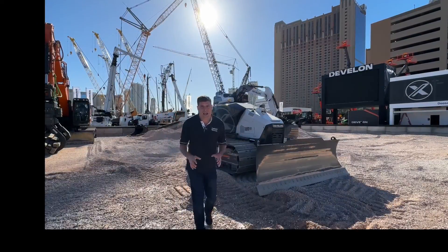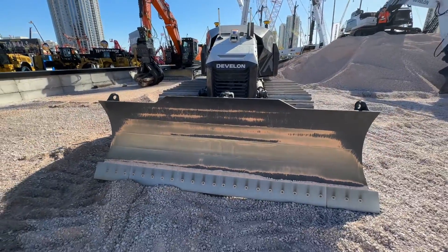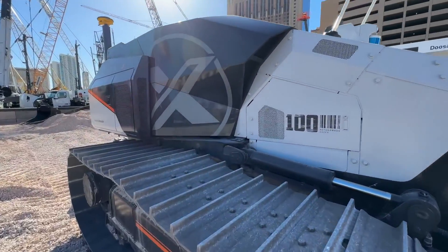Hi, I'm Peter Haddock and I'm here at ConExpo and I've discovered something very special indeed. Concept X2 from Devlon, known previously as Doosan.